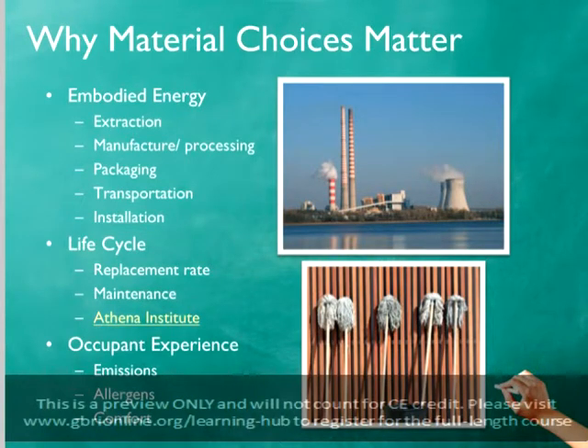Some of the embodied energy of materials and products may be mitigated by the practices and policies of specific manufacturers — for instance, by using more energy-efficient equipment or by using renewable sources of energy to power factories. Sourcing materials from local or regional producers will also help reduce embodied energy by reducing the miles traveled to the project site.